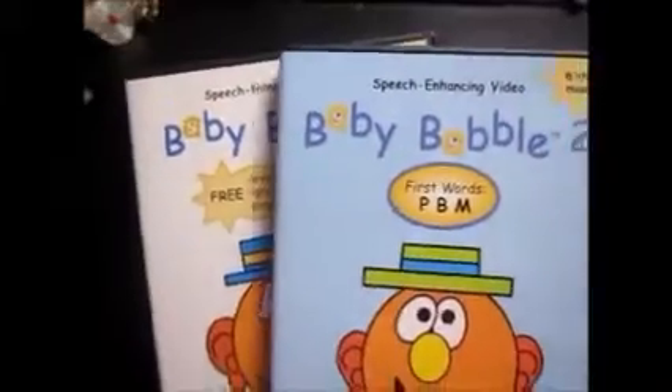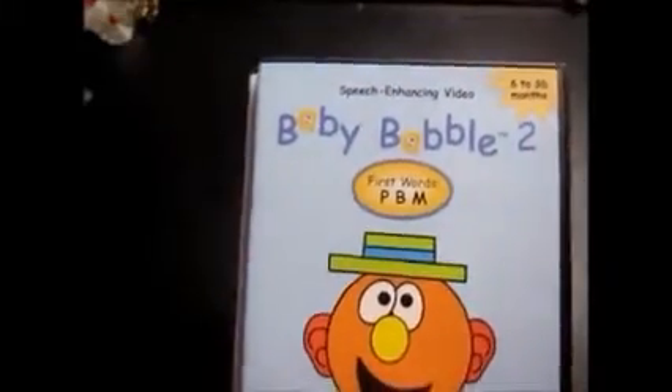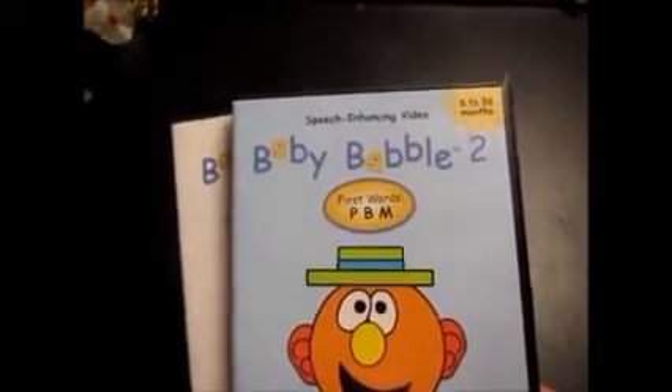Then I got these two Baby Babble DVDs from the Family Success Center — it's a place we have here in town, they have a little thrift store in their basement. I think I paid $2 for these total, and right now the bid is at $22.99. These will also go first class.